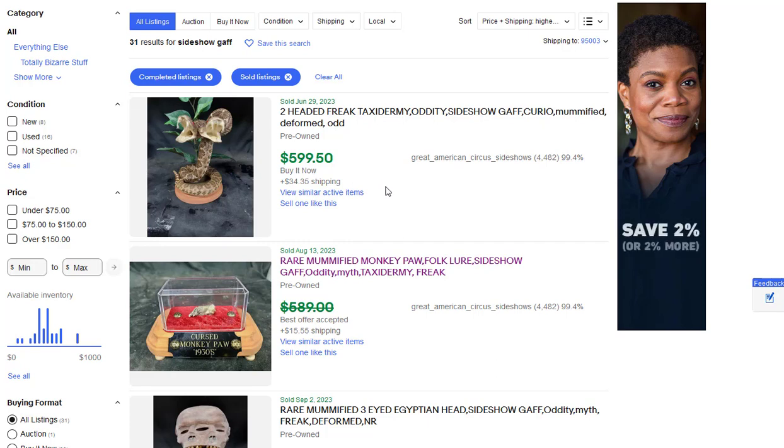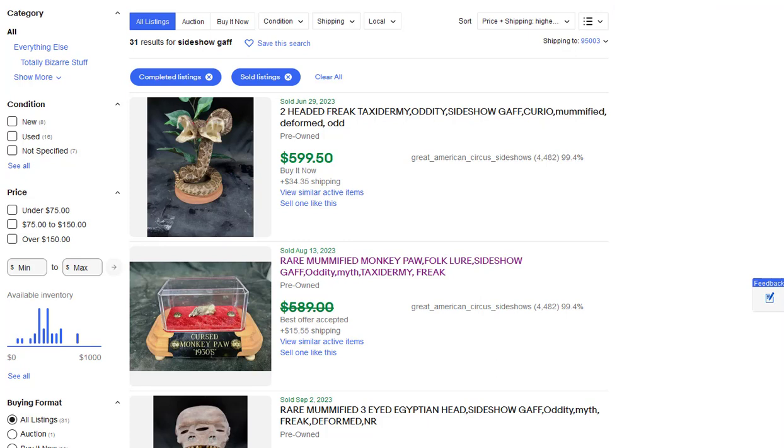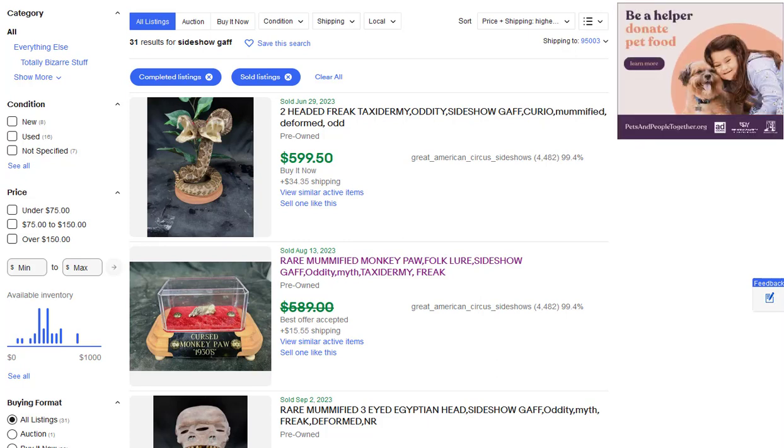Before you call me a scammer — I never sold these things as real. I sold them as attractions so people could buy them and put them in exhibits, in their sideshows, restaurants, tattoo parlors, or bars. People would buy them, put out a press release, get a bunch of people coming into their bar to buy drinks and come see the Mummified Hand of Mamba Shampi.